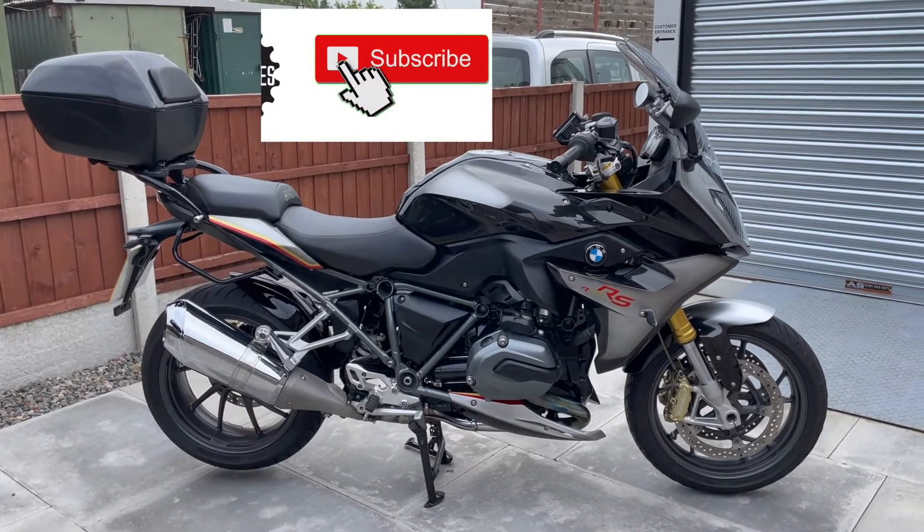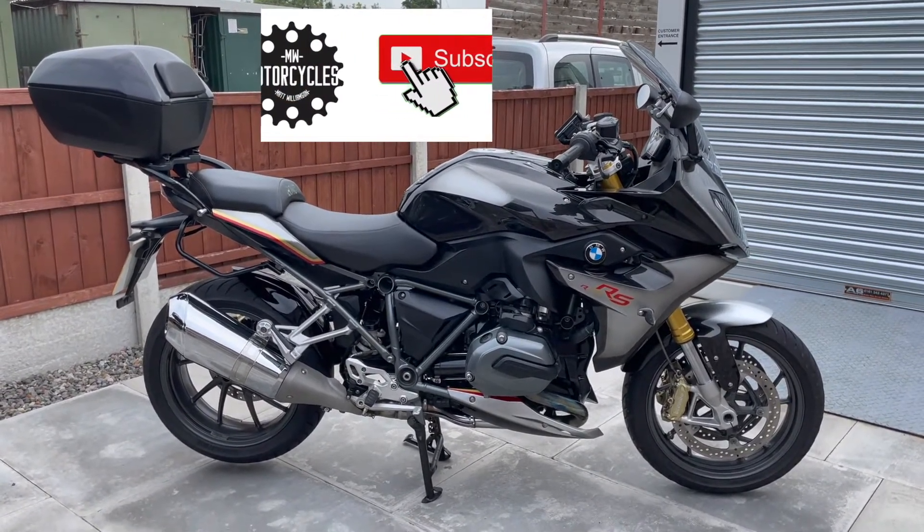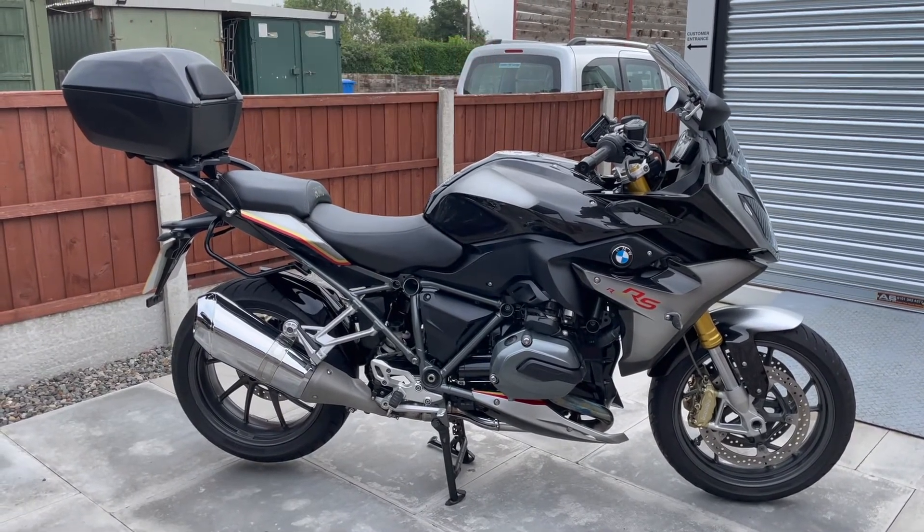Part exchange is welcome, we have finance deals available, and we also offer nationwide delivery. If you require any more information at all, please do feel free to get in touch.